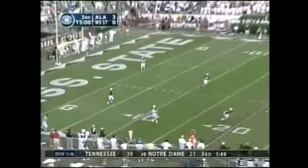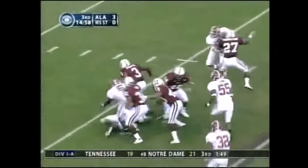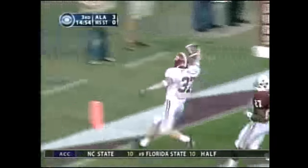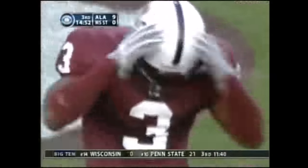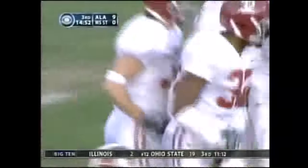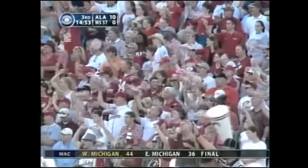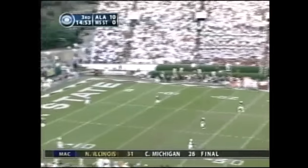Here's a high kick by Christensen, taken by Derek Pegues inside the ten. Football picked up by Alabama — touchdown, Matt Miller. Matt Miller, the third generation Alabama. Two plays in a row — touchdowns.